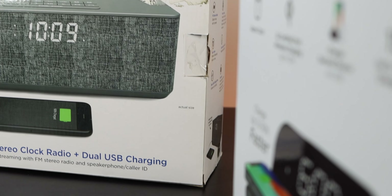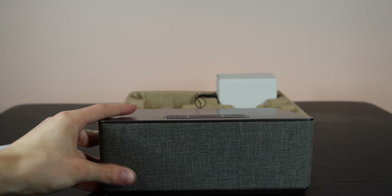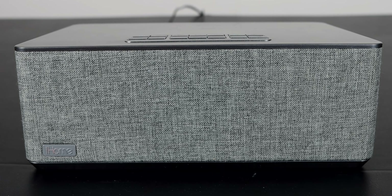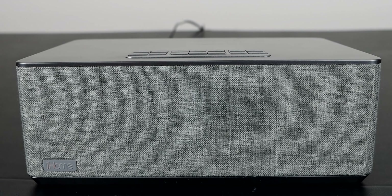But they couldn't be farther from the same. The iBT233 has dual alarms, FM radio, and dual USB charging. I tried the caller ID and it didn't really work — it said I was getting a call but it didn't actually say the name of my friend. My friend's name is not 'call.'